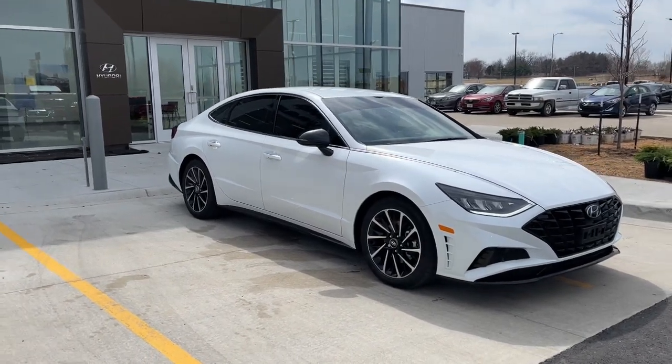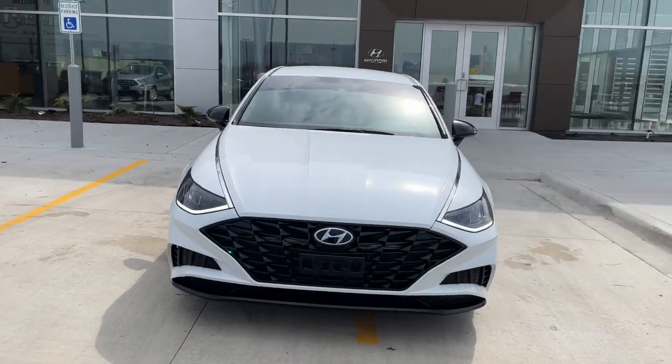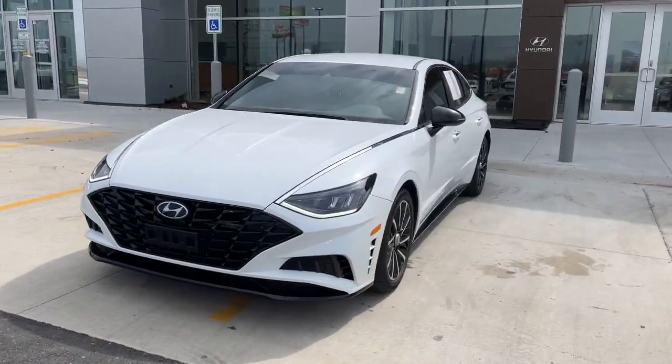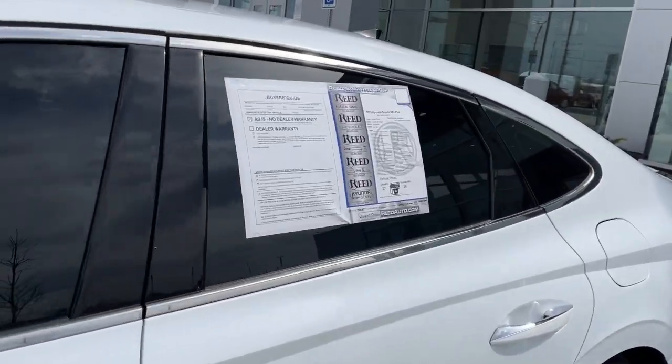Get acquainted with the 2020 Hyundai Sonata. This vehicle is an outstanding buy with fewer than 30,000 miles on the odometer. Get the best of quality, comfort, and convenience in this family-friendly Sonata.